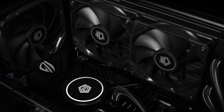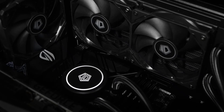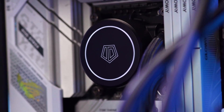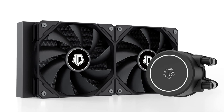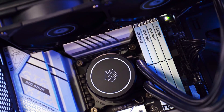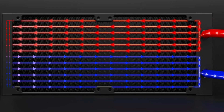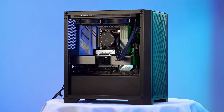Installation is straightforward, although you might need extra screws for fan mounting. While some may wish for an RGB option, the sleek design and discreet white LED lighting fit well in non-RGB builds. Overall, this cooler offers great value for everyday computing and gaming, making it a solid choice for users seeking an affordable yet efficient cooling solution without the need for RGB lighting.